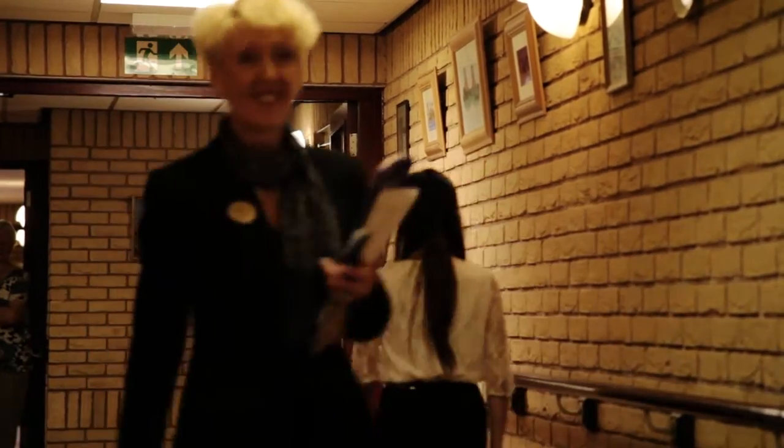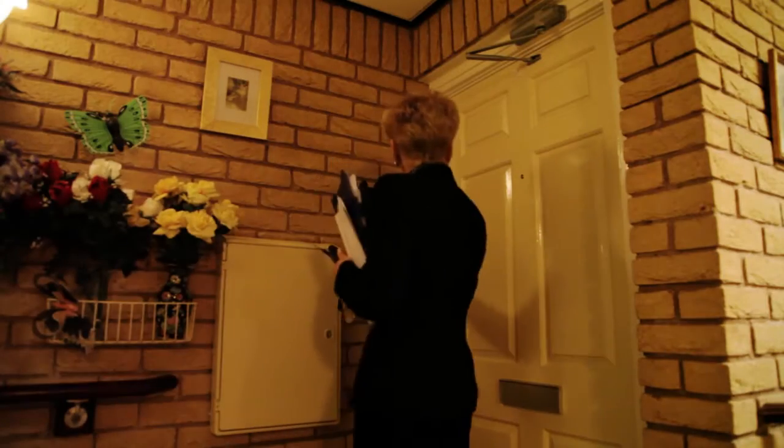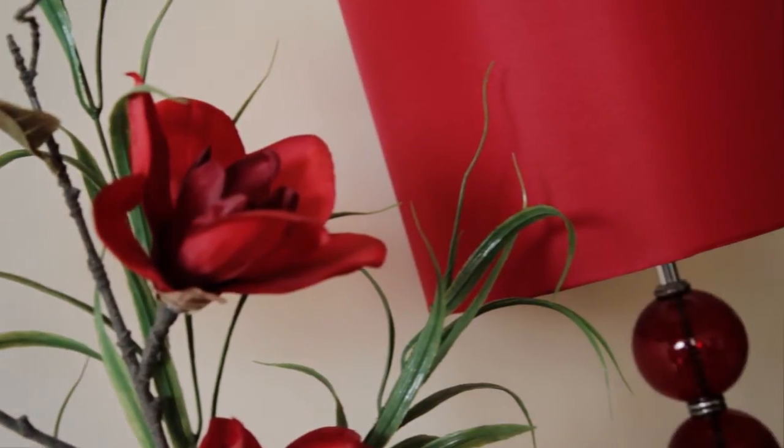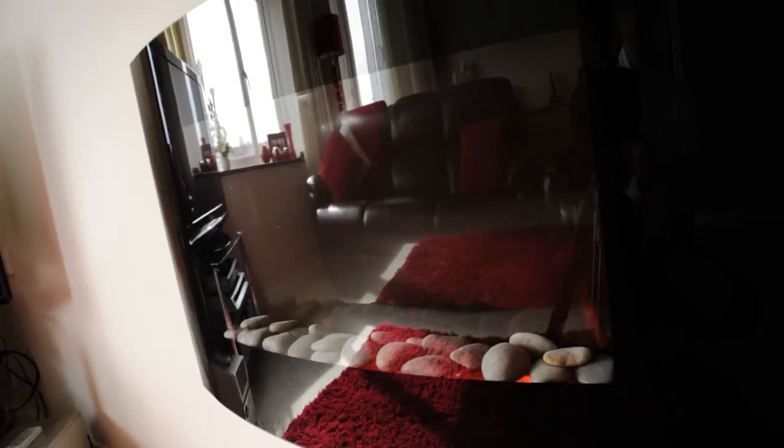If a tenant living in sheltered housing needs help, they can either go and speak to their independent living manager if they're on site. If it is out of hours, they can pull their emergency pull cord lifeline system, which is in each of the flats, and they will be able to get the assistance that they require.